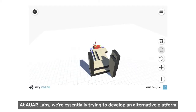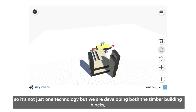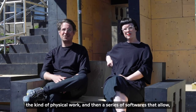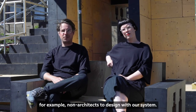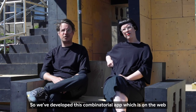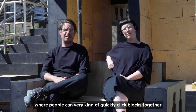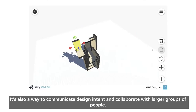At our labs we're essentially trying to develop an alternative platform for automated technologies, which means we're developing a toolkit — not just one technology, but both the timber building blocks and a series of softwares. For example, we've developed a combinatorial app on the web where non-architects can very quickly click blocks together, evaluate designs, and design alongside us.